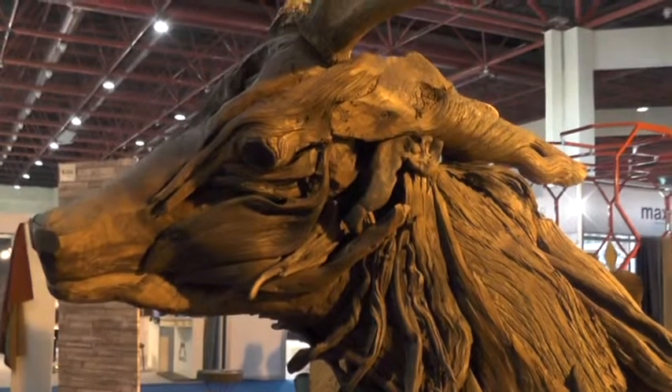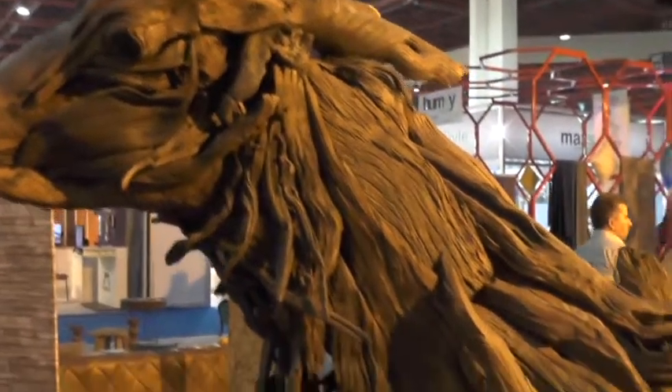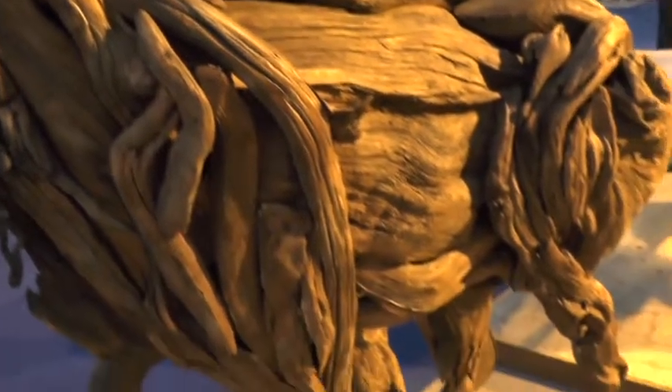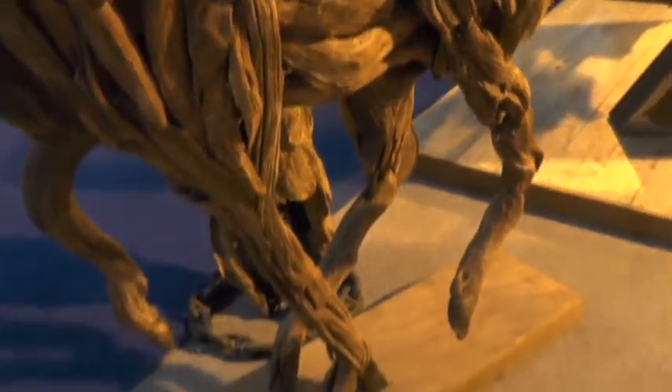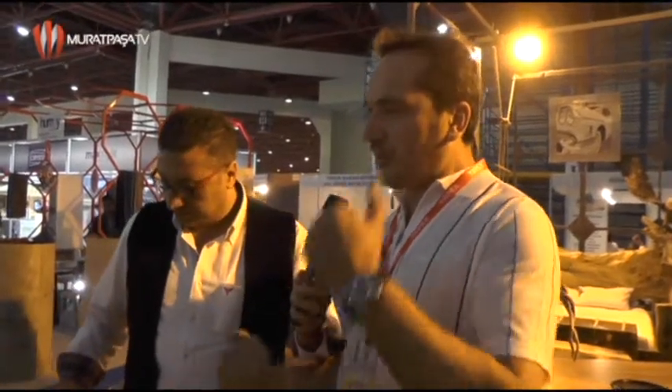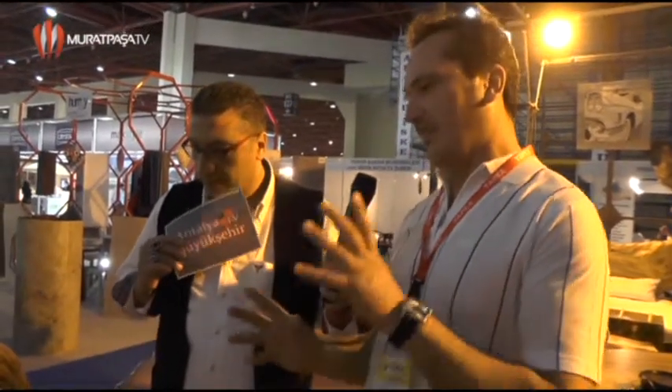Gördüğüm kadarıyla küçük vidalarla yapıştırmalar mı var? Değişik etaplardan geçiyor. İlk önce bir demir iskelet kuruluyor; bu iskeletle büyük parçalar monte ediliyor. Büyük parçalar sağlam şekilde monte edildikten sonra gittikçe küçükleşen parçalarla devam ediliyor. Onlar için vida, küçük çivi ve aparatlar kullanılıyor. Tabii siz de bunları işlerken bu enerjiyi alıyorsunuz; bunlar hep canlı varlıklar.